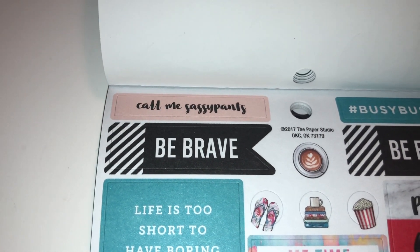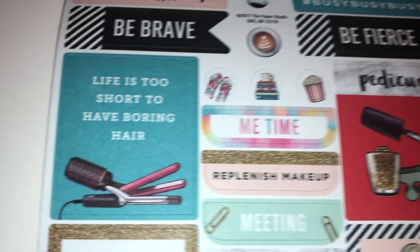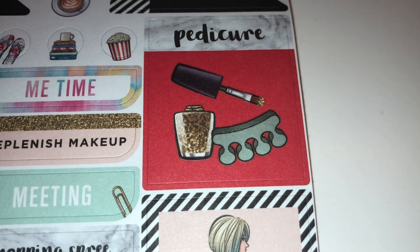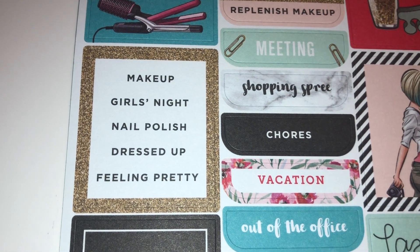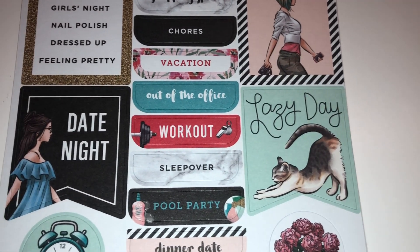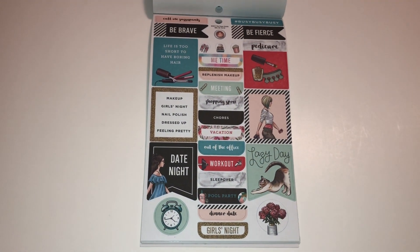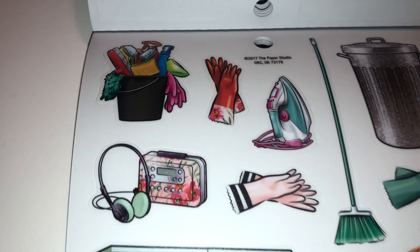'Call me sassy pants' — oh my gosh, I'll let my daughter have that one! 'Hashtag busy busy busy' — yes, of course. 'Life is too short to have boring hair' — I like that. 'Replenish makeup' — how fun! And seriously, doesn't this look like an OPI nail polish? How cute is that? 'Makeup,' 'girls night,' 'nail polish,' 'dressed up,' 'feeling pretty,' 'lazy day' — the cat is so cute! 'Date night.' Oh, the alarm clock means get up — I have an early day.